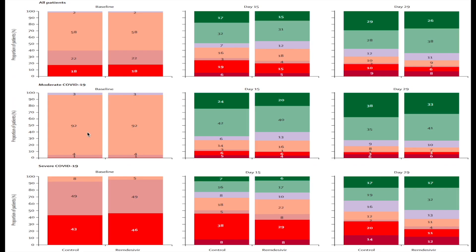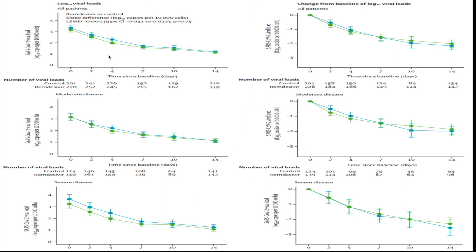The change in patients' ordinal scale scores over time at day 15 and day 29 was almost identical between the two groups, with no meaningful difference — even when stratified by moderate versus severe disease. This was also reflected in terms of viral copies: remdesivir was not associated with any improvement in viral clearance, which remained similar in both groups across both moderate and severe disease categories.